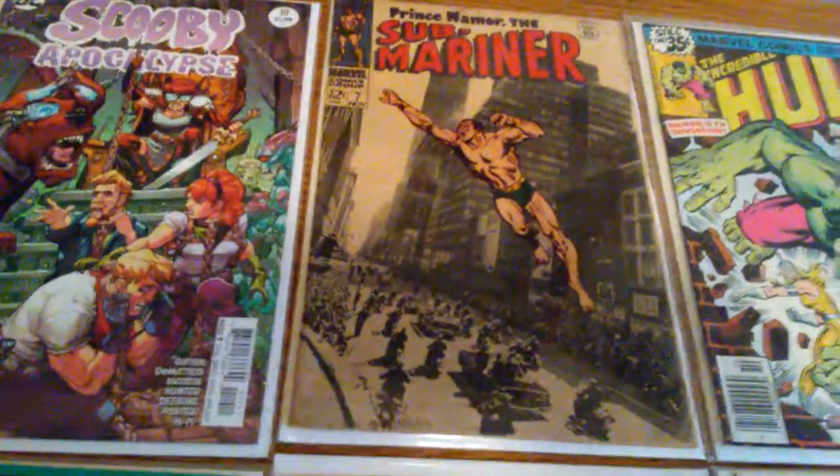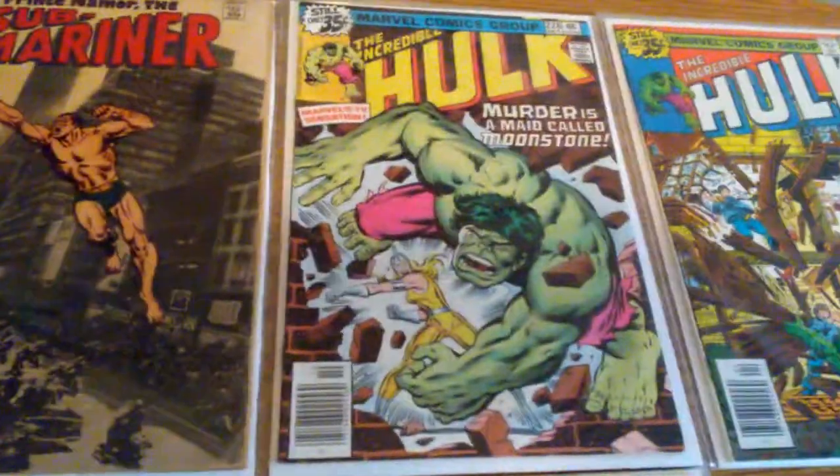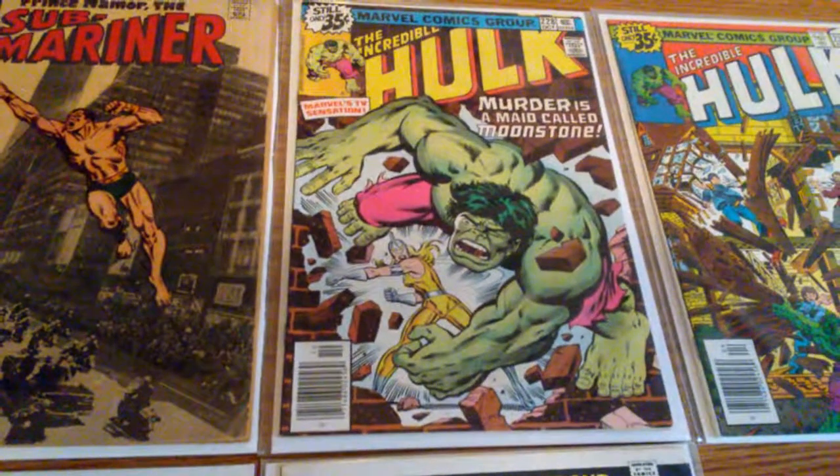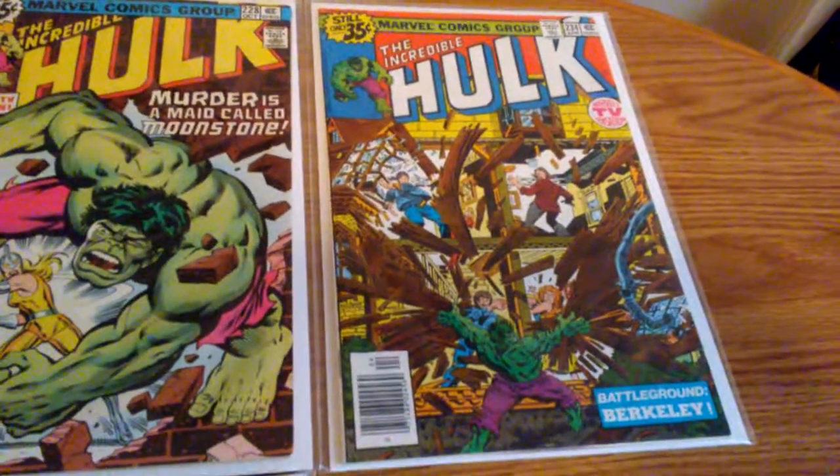Really early Silver Age book. Got Incredible Hulk #228, first appearance of Moonstone. Incredible Hulk #234, first appearance of Kazar.